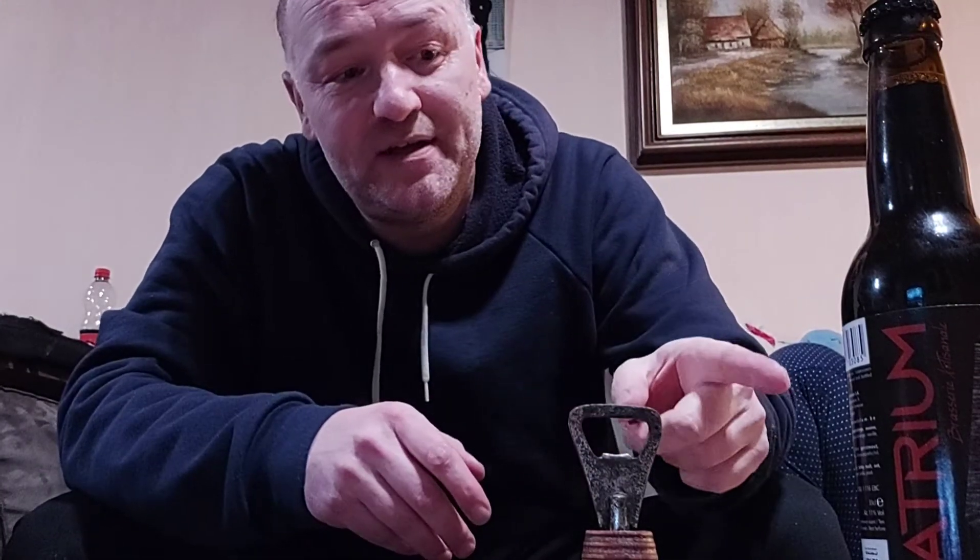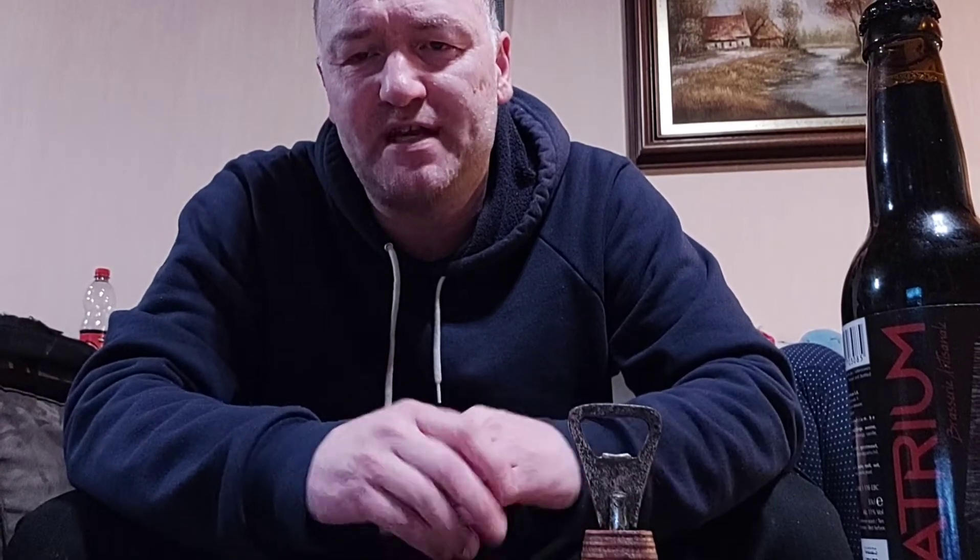Hey YouTube, back with another beer review. Today we're gonna review one from Brasserie Atrium — they are from Marche-en-Famenne, in the French-speaking part of Belgium, Wallonie. It's a nano brewery, so even smaller than a microbrewery. The beer we are going to review is called Onyx, and it's not your regular Onyx because they have multiple in their range.